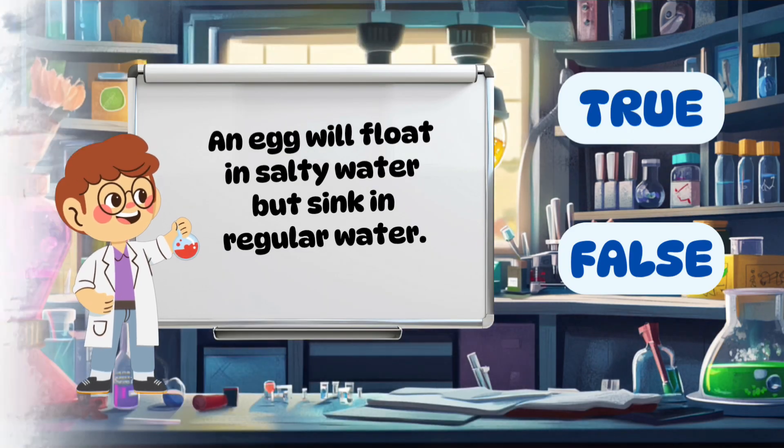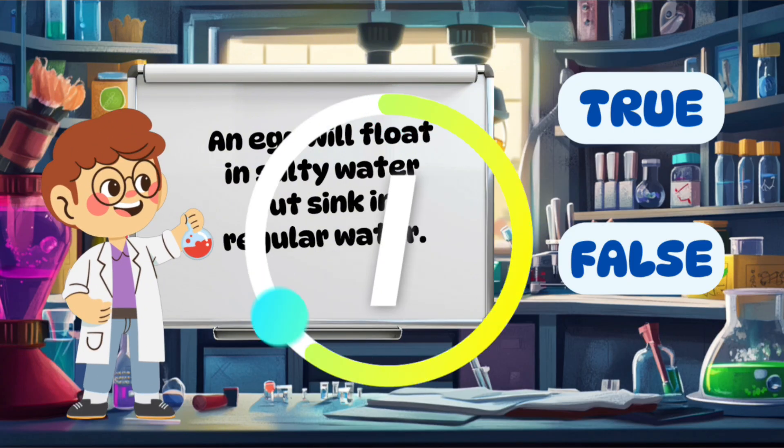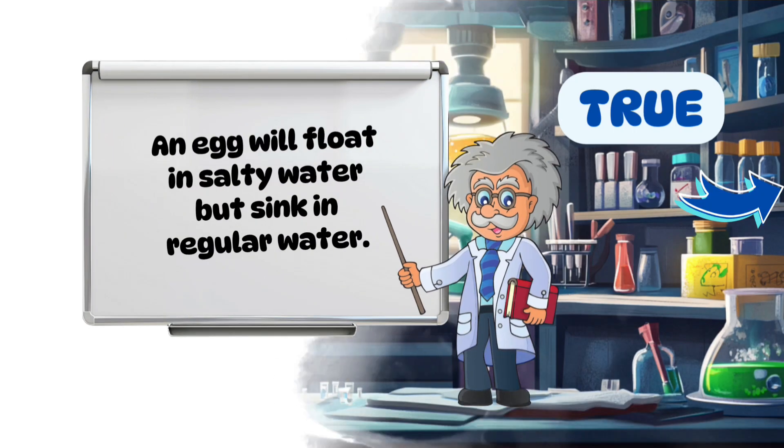An egg will float in salty water but sink in regular water. True.